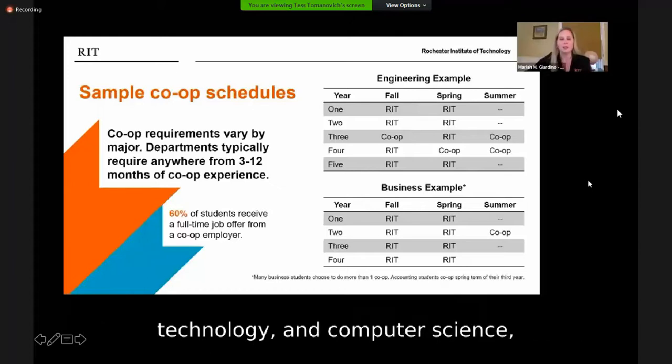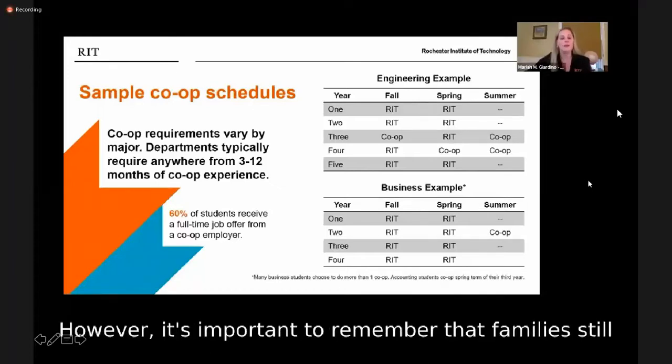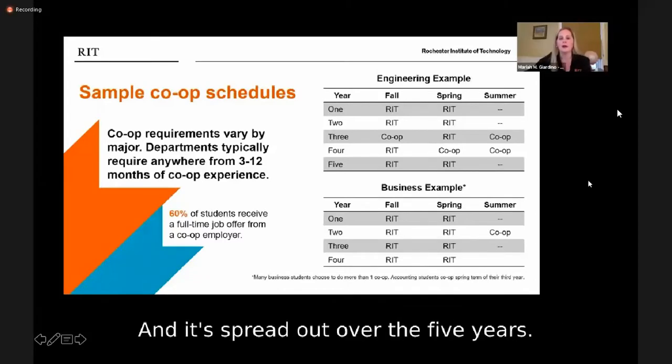Engineering, Technology, and Computer Science are therefore five-year programs. However, it's important to remember that families still only pay for four years of tuition, and it's spread out over the five years.